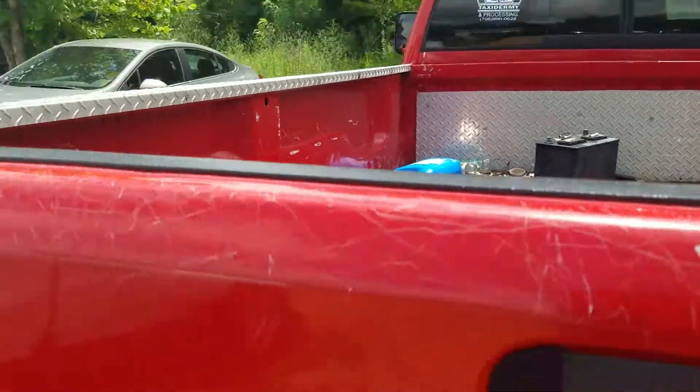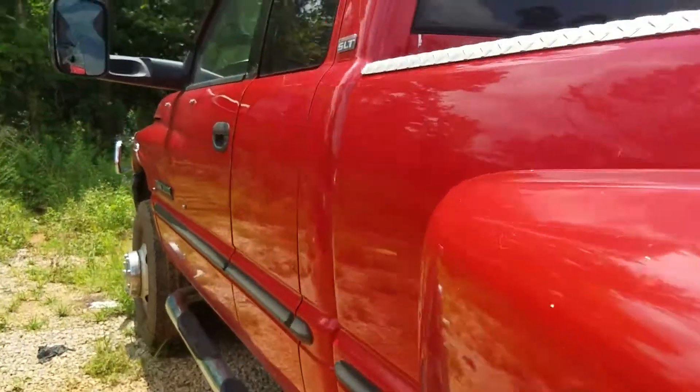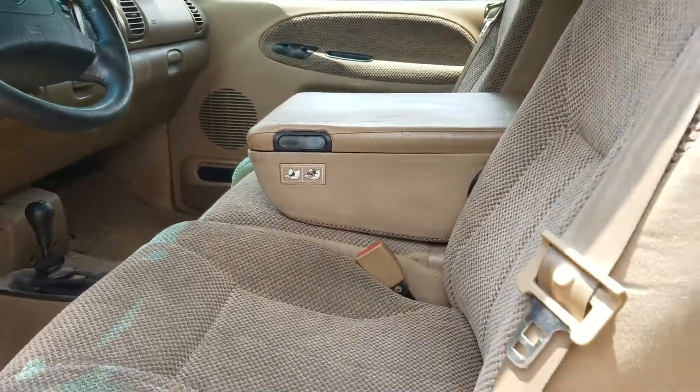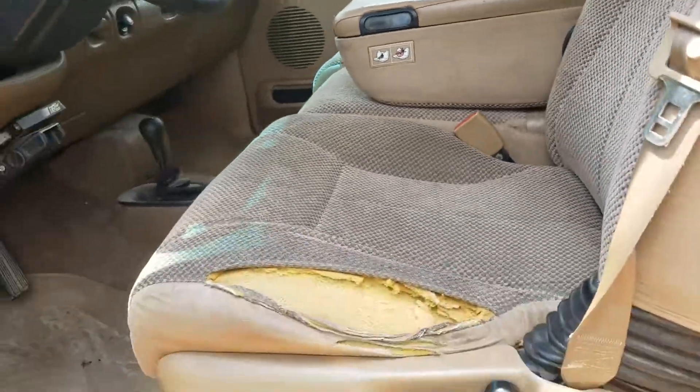A little view of your bed as well. One of the things you had questions on was the interior, considering we didn't have many pictures. I want to give you a little view of your interior — it does have that cloth interior. The only damage that I see to the seats is right here on the sides.